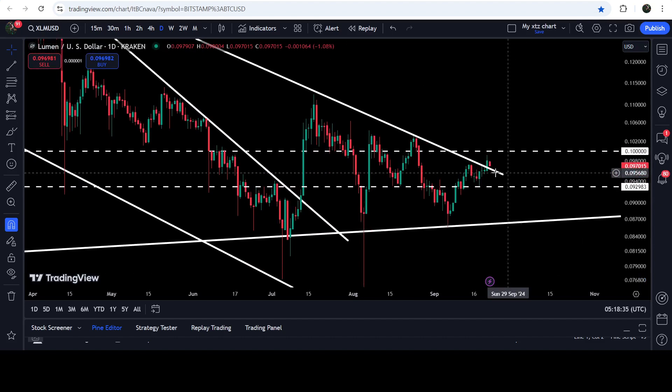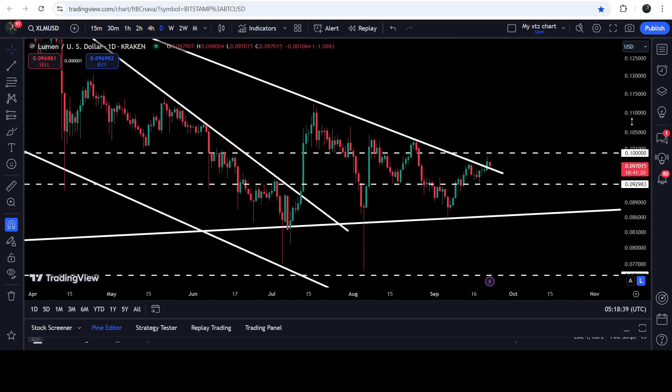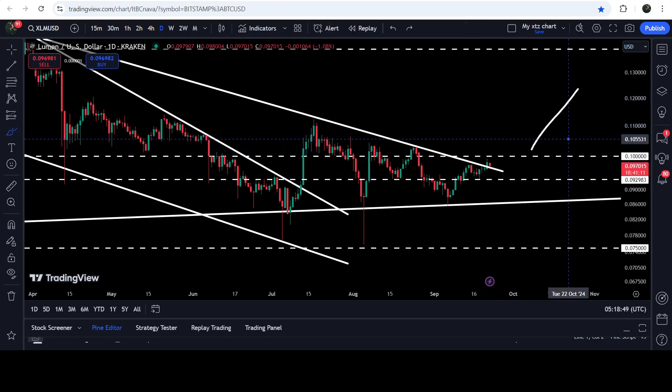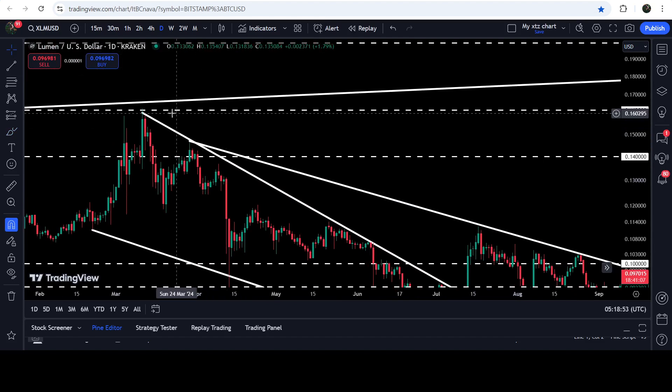Right now the price is likely to move down to retest the previous downtrend resistance as support, and after a successful retest it can start the next reversal move to the upside to make another attempt to break out this resistance of 10 cents. The technical target for the breakout from this falling wedge pattern is approximately at 16.2 cents.